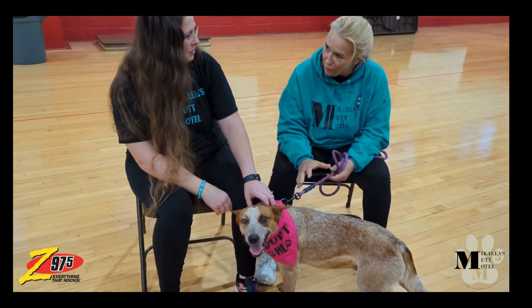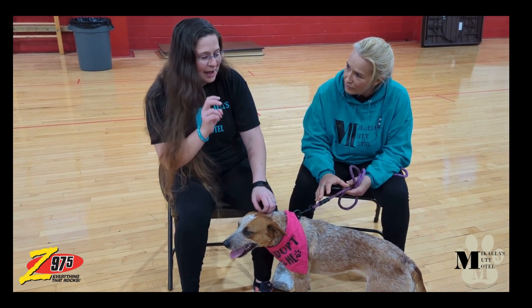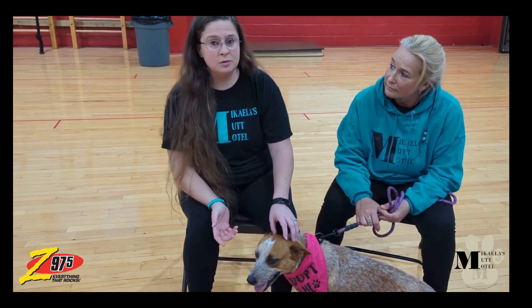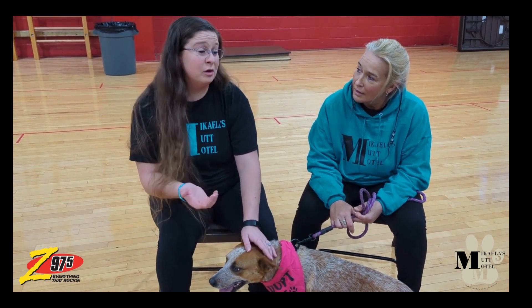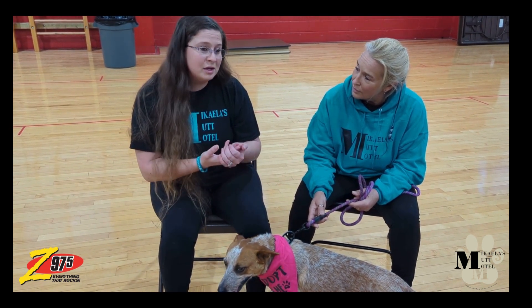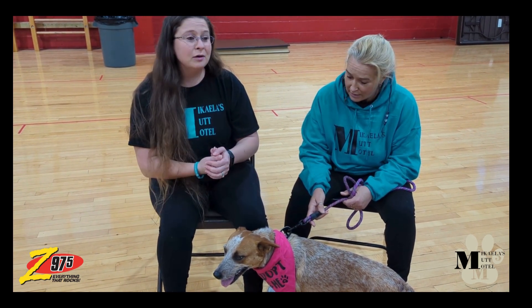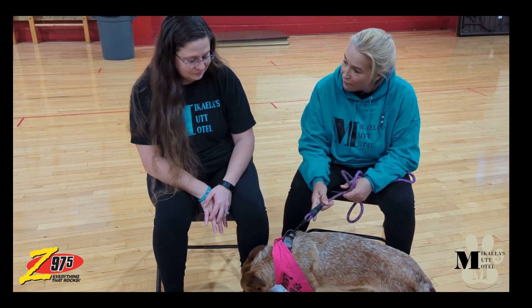Is she full red heeler or is she a red heeler mix? We think she's full red heeler — that's what the previous owner bought her as, unfortunately. She had a pretty rough life: she was adopted and then a child let her off the leash and she got run over by a car. It broke her leg and she had to be in a cast for a long time, but she's all healed up now. Then she got adopted again but her owners were moving and couldn't take her with them, so now she's back again looking for another home — hopefully this time it will be forever.